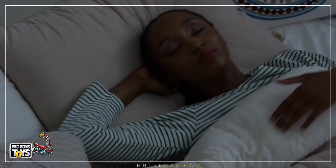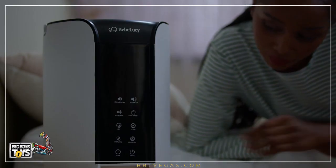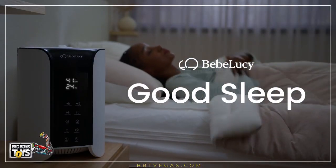There are many reasons that keep us up at night. Our bedroom environment can be one of them. What if creating the perfect sleep environment was in your control? Introducing Bebe Lucy Good Sleep.